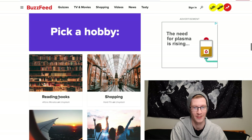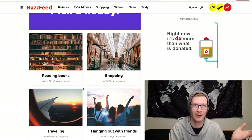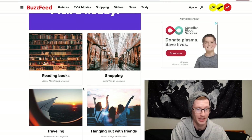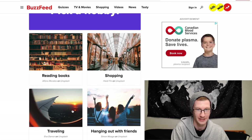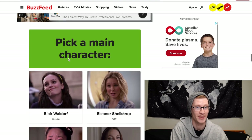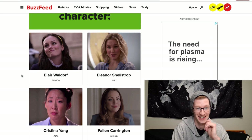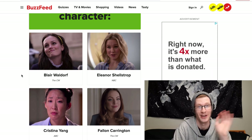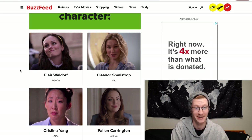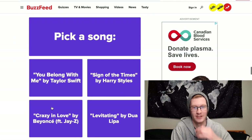Pick a hobby: reading books, shopping, hanging out with friends, or traveling. I'm going to choose reading books — I mean, what do you think we do here? Pick a main character: Blair Waldorf, Eleanor Shellstrop, Christina Yang, or Fallon Carrington. As soon as I saw Christina Yang that was my choice.